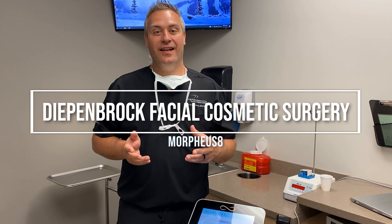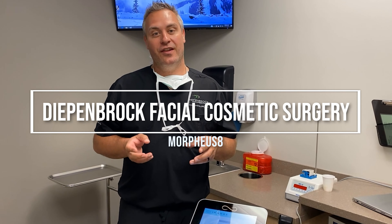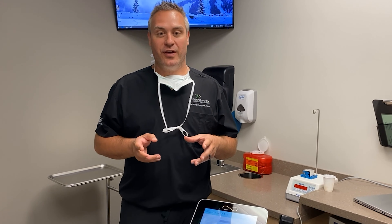I'm really excited to introduce the latest technology that we have at Epenbrock Facial Cosmetic Surgery. InMode makes a machine called Embrace RF, which is a multimodality treatment for skin tightening, for fine lines and wrinkles, and for non-surgical facelifts.